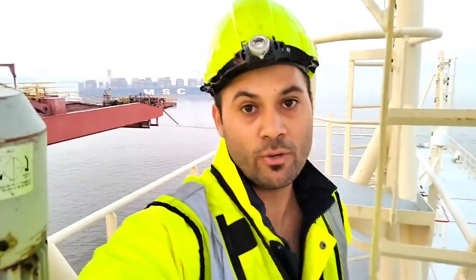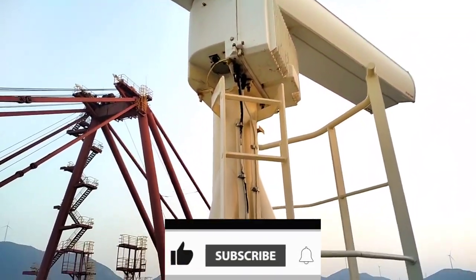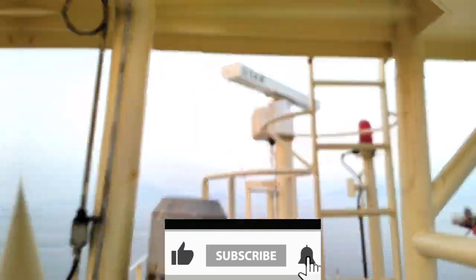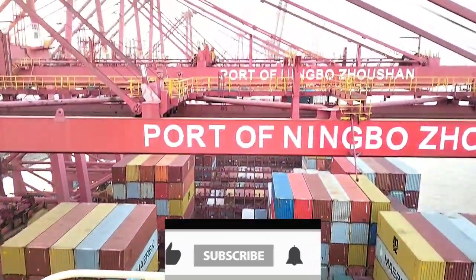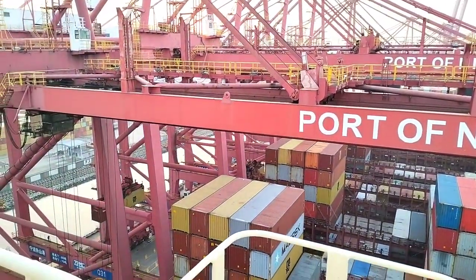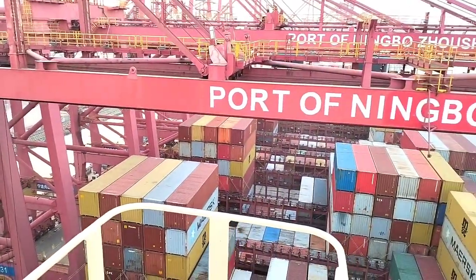Right now I am on top of the main mast. This is the highest point of this vessel. I came here to check something. I would like to show you some equipment that has been installed on this platform. So this is like a radar, and there is one more radar. And here you can see a lot of cranes doing operations.